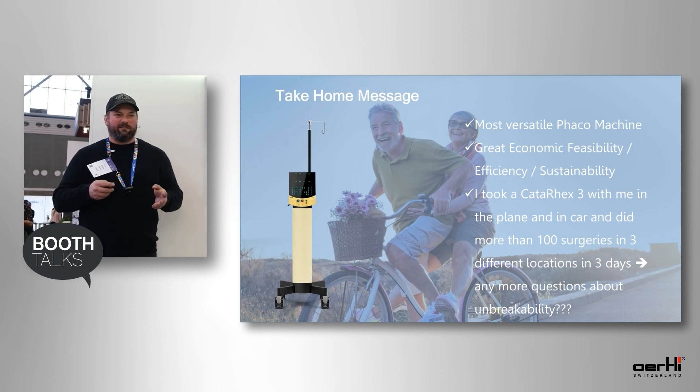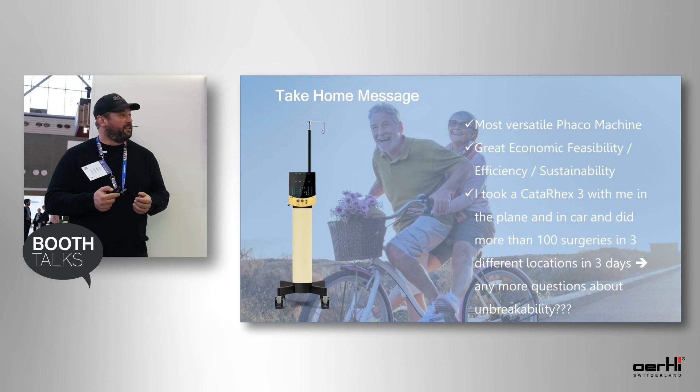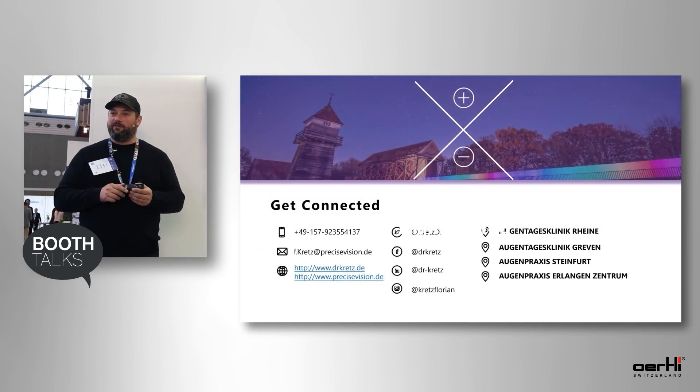If anybody is interested, there is also a video you can watch later. I also tested the Pharos by taking it to 3 different places — by car and by plane — to perform surgeries, proving that even taking it as hand luggage you can still use it the next day in the OR without any compromises. Thank you very much for your kind attention, and feel free to ask me any questions.